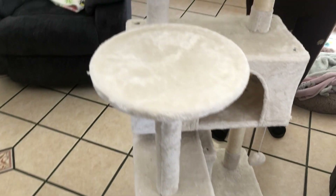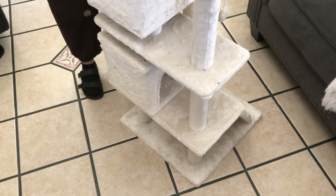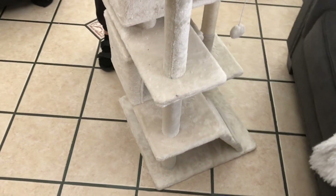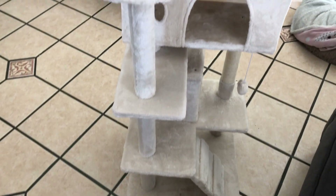Okay guys, here it is — the finished product. It has a lot of little fuzzies so we're just going to lint roll it. Here it is, and once we set it up where it's supposed to go I'll show you guys better. It's looking hella cute. Look how cute it looks!